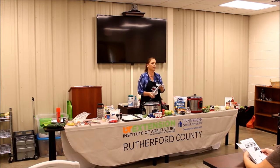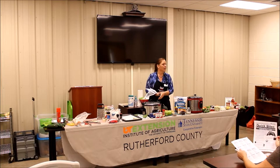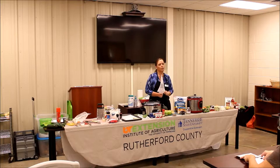How many of you try to eat lots of different vegetables and fruits? Because this is a Crock-Pot class, how many of you use a Crock-Pot?